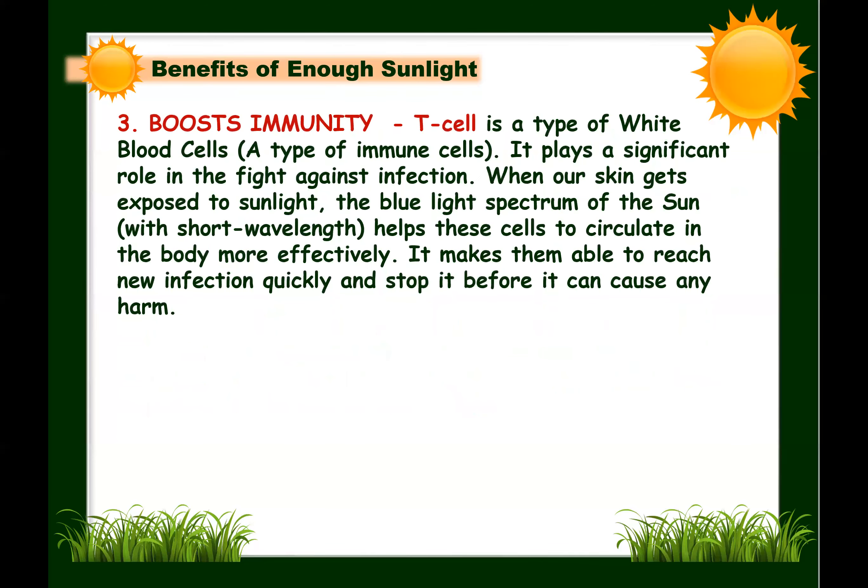Third, sunlight boosts immunity. T-cells are a type of white blood cells — immune cells — that play a significant role in fighting infection. When our skin gets exposed to sunlight for an adequate duration, the blue light spectrum of the sun helps these cells circulate in the body more effectively, enabling them to reach new infections quickly and stop them before they cause harm to our overall health.